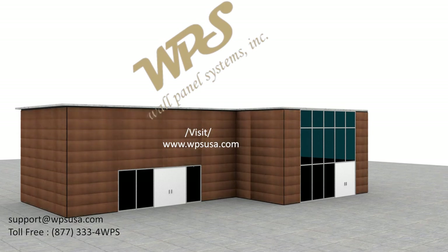Thank you for watching the WPS Horizontal Lap Siding Installation Video. We hope we have contributed to your benefit. Please visit us at our website to see more systems installation videos and products.